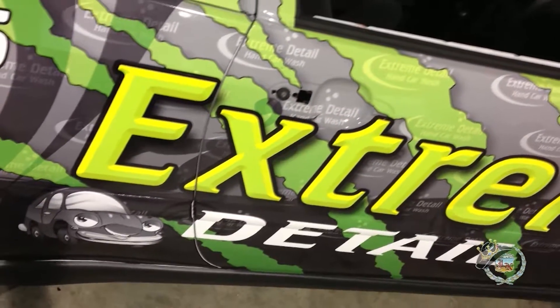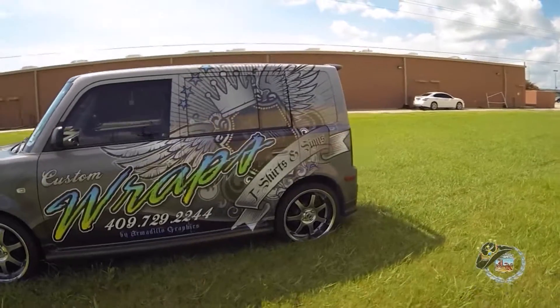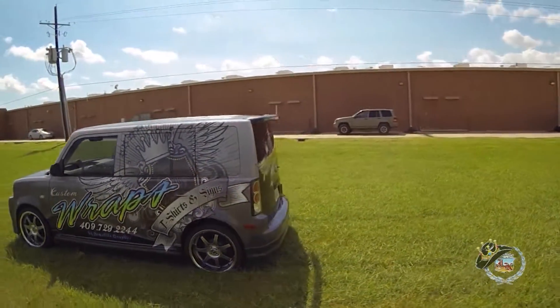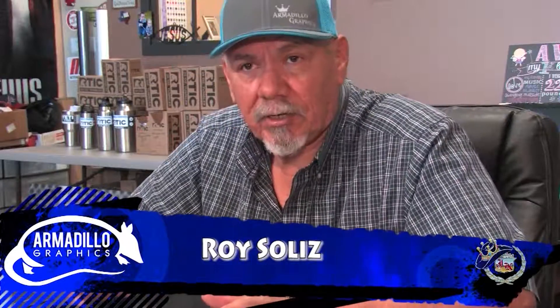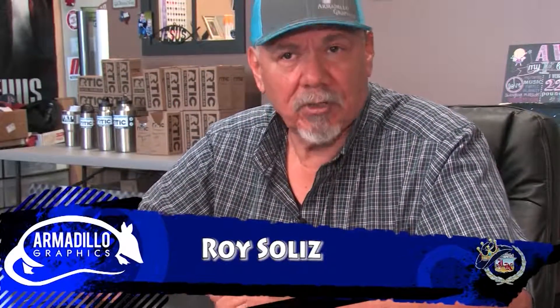Check out some of the Rap Kings' Royal Wraps. A vehicle wrap is like a moving billboard, which I tell my customers. If you wrap your vehicle, you can take it anywhere. You can target any kind of customer you want. You park it where you want it to be, and the next day you can move it and put it in your advertisement. It's like a big billboard that you drive around.